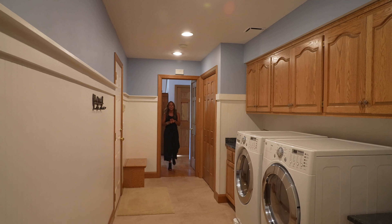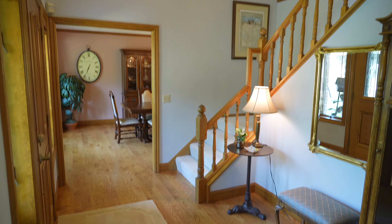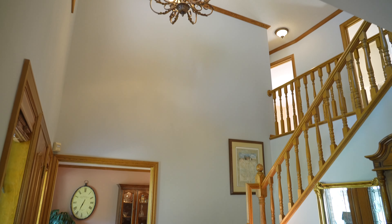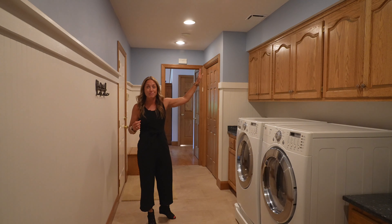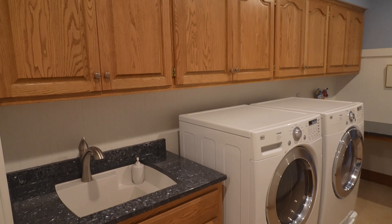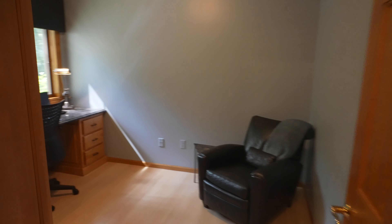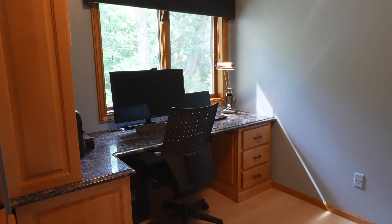Coming in off of the foyer where there's a half bath and the grand staircase going upstairs. I'm in the mudroom right now. There's even a laundry chute from the primary bedroom coming down into this cabinet. There's room for a sewing machine, and then right over on the other side there's a den, which is great for those of you who have to work from home.